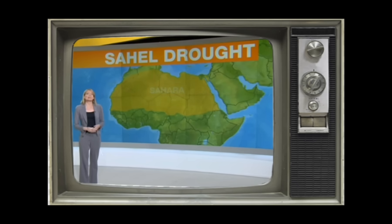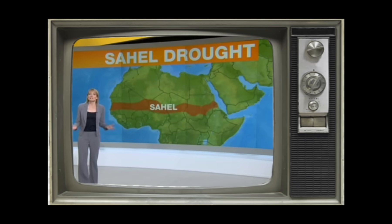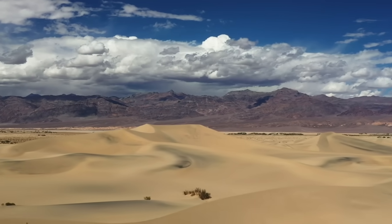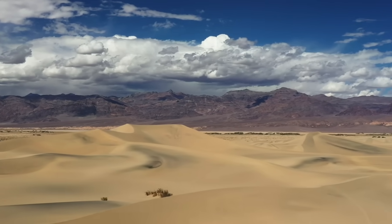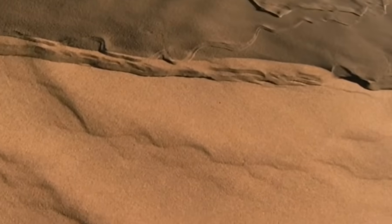The Sahel forms a transitional zone between the Sahara to the north and the belt of humid savannas to the south. In the semi-arid region of the Sahel, the advancement of the Sahara Desert continues to be a threat due to land management, overgrazing and droughts in the region.